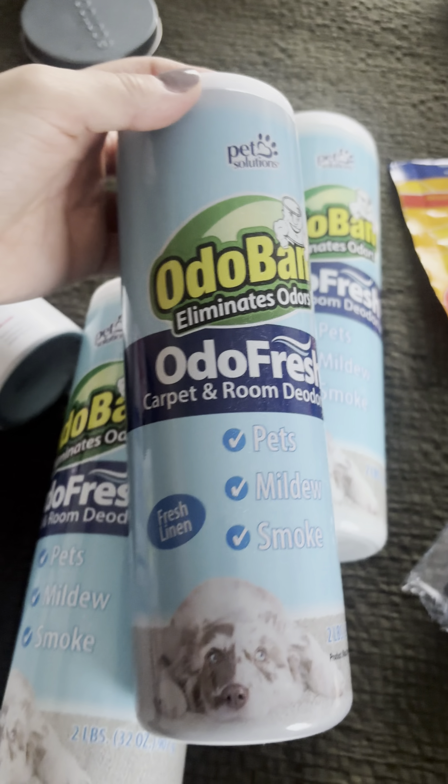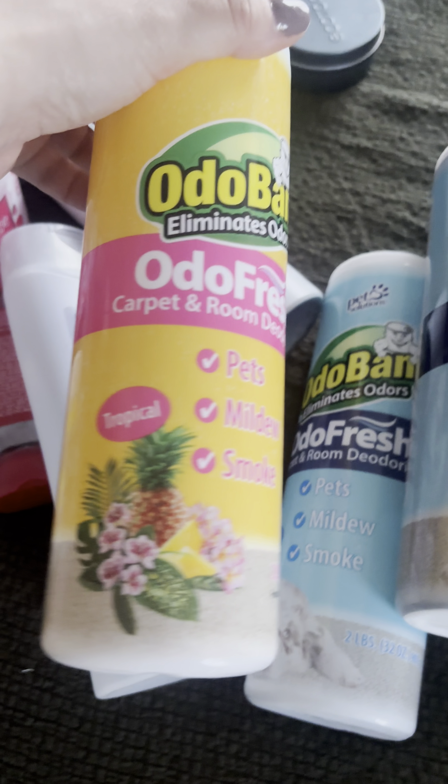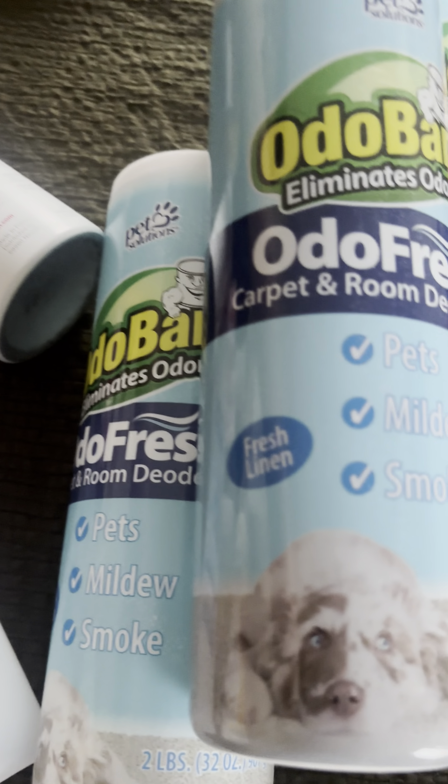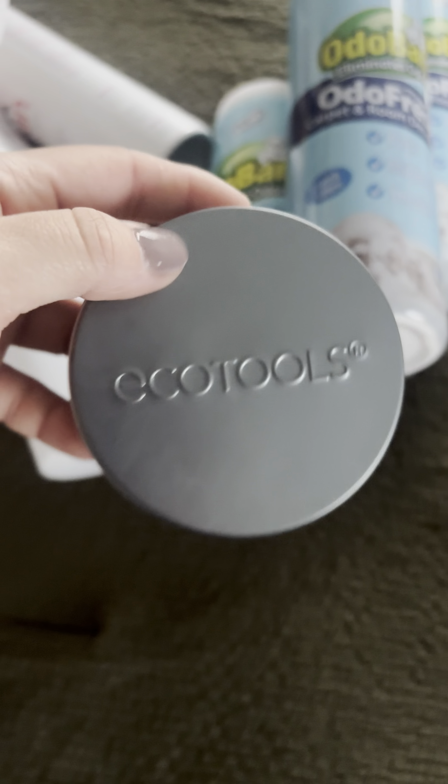We used up three of these Odor Bond Auto Fresh carpet cleaners — one in Fresh Linen and one in Tropical — 10 out of 10. They're great for getting rid of odors in the carpet like pets, mildew, and smoke.